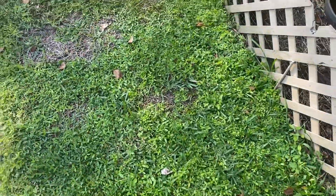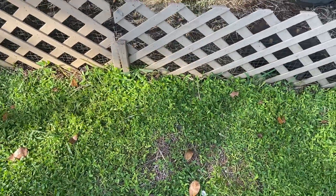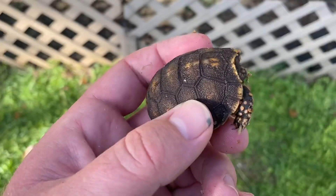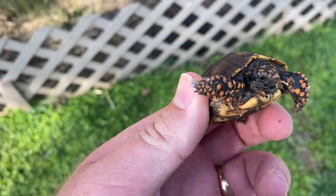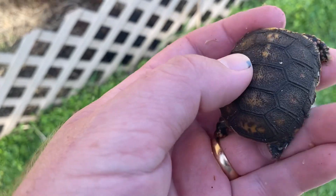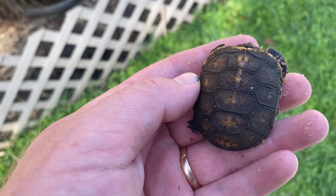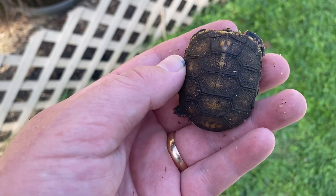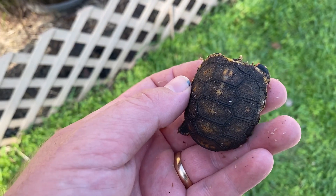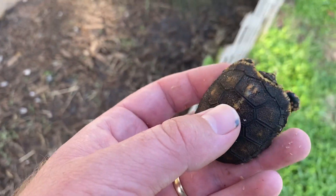All the hatchlings I found were within about 10 feet of the enclosure. This little one's doing great — nice and healthy, eating well. That dark color to the shell is typically characteristic of ground-hatched, naturally hatched red foots.